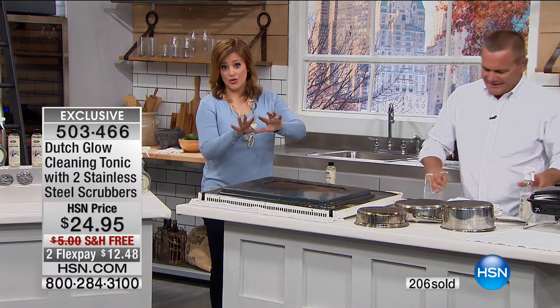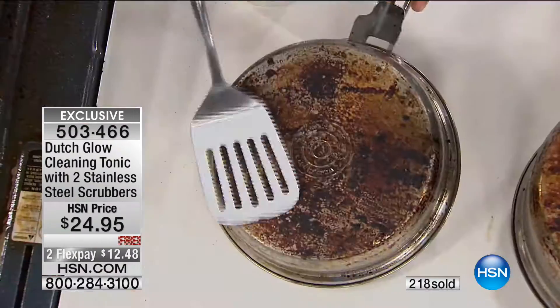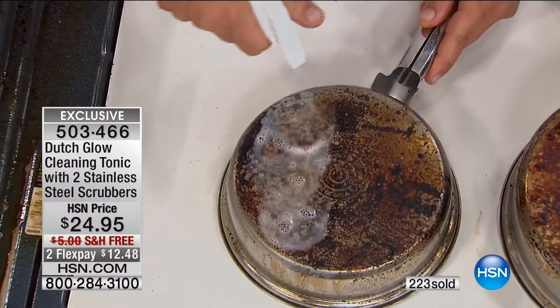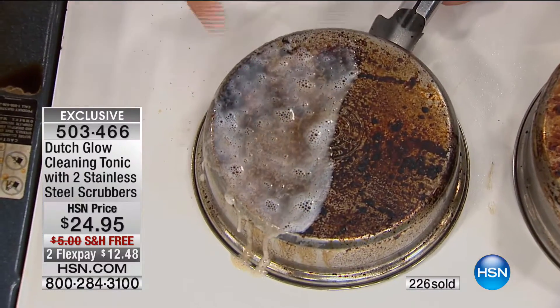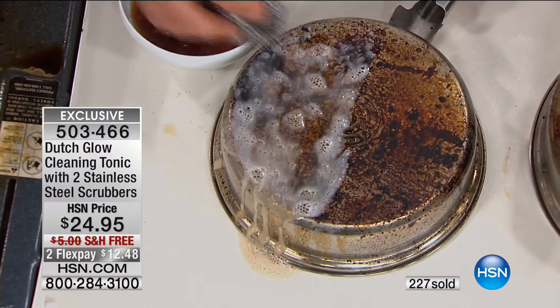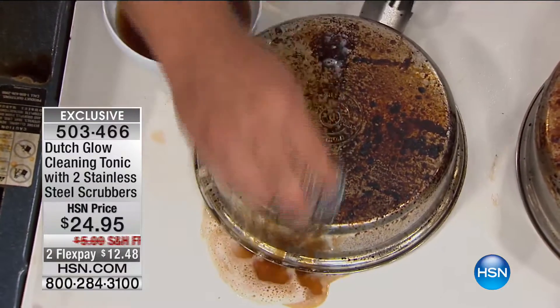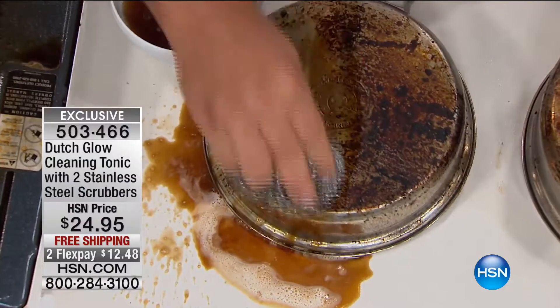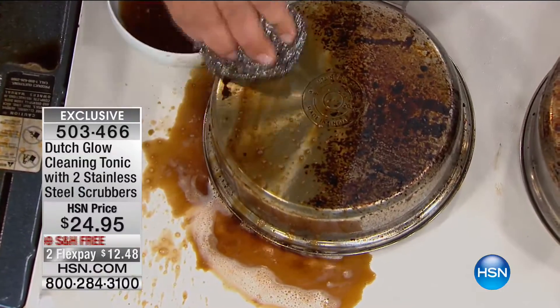You're getting two of the 8-ounce concentrates — that makes 16 bottles of cleaner because it's a concentrate. That's about a dollar and change per bottle of cleaner. The stuff you're buying right now is not about a dollar and change, and we're getting the jobs done in a non-toxic way. All you do is mix it one ounce to a bottle of water. Dutch Glow immediately starts to go to work — it's non-toxic, non-caustic. You don't have to wear rubber gloves or a gas mask or a hazmat suit. You do this right in your kitchen sink.